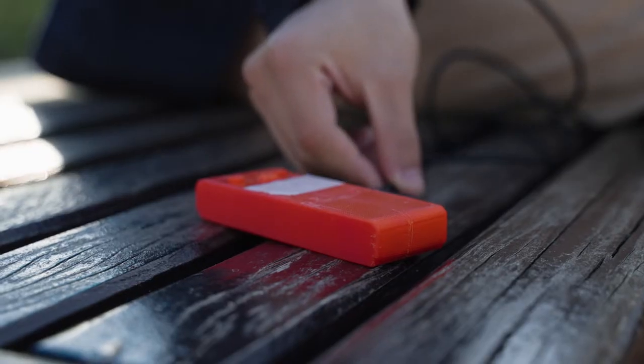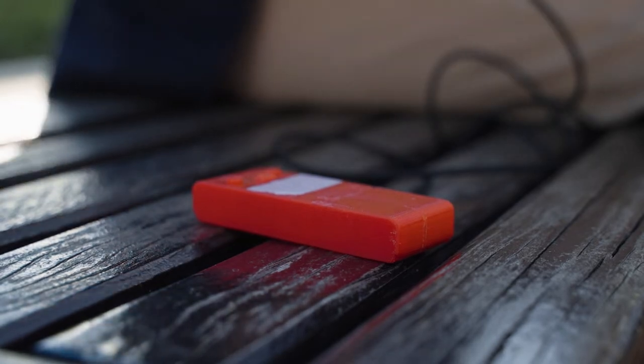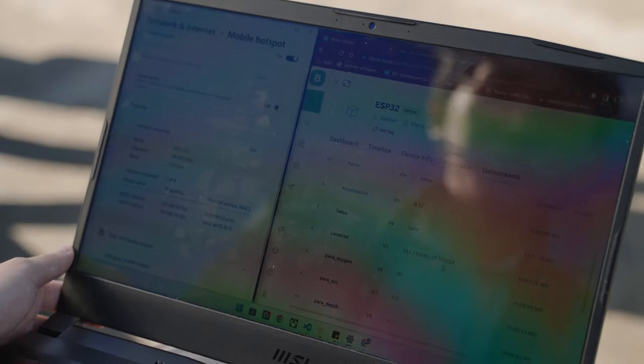There is no existing device that can measure distress and send the signal back to lifeguards — that's why we felt the need to build and develop such a device. In swimming, it's all about time; within a few seconds, a person can die, so everything needs to happen really, really fast.